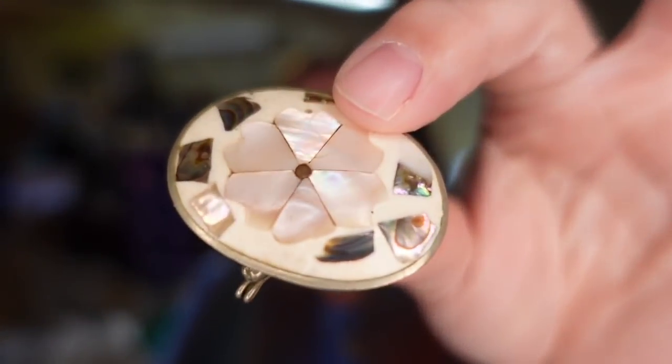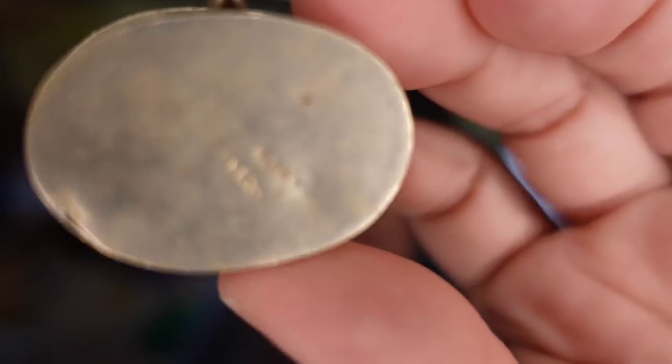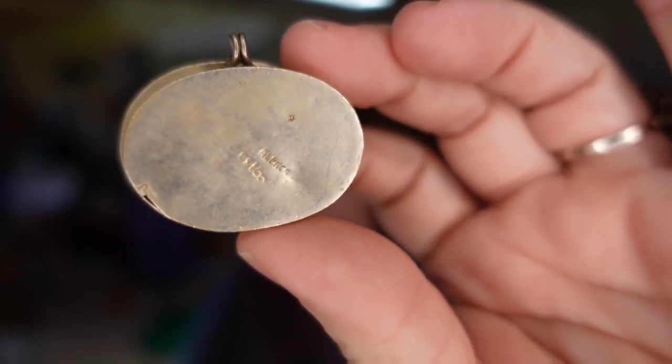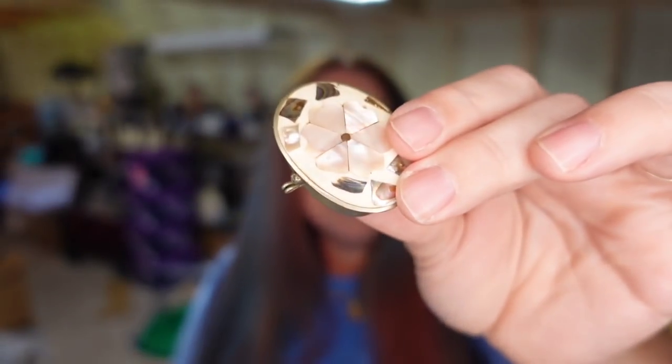This is another little trinket box, also from Renninger's. I paid $3 for this one. It is marked alpaca on the bottom. This one sold for $20.99, so it's about a $15 profit. Look how teeny tiny these are — if you have limited space, trinket boxes would be a great thing to resell.